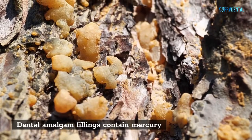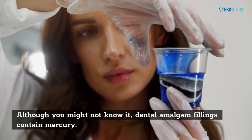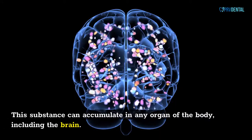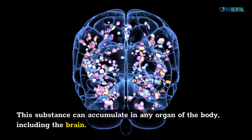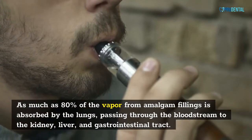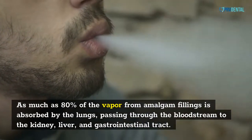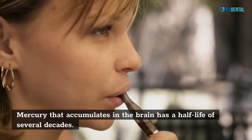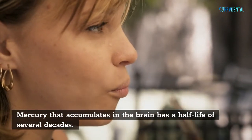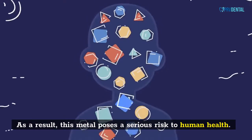Dental amalgam fillings contain mercury. This substance can accumulate in any organ of the body, including the brain. As much as 80% of the vapor from amalgam fillings is absorbed by the lungs, passing through the bloodstream to the kidney, liver, and gastrointestinal tract. Mercury that accumulates in the brain has a half-life of several decades. As a result, this metal poses a serious risk to human health.